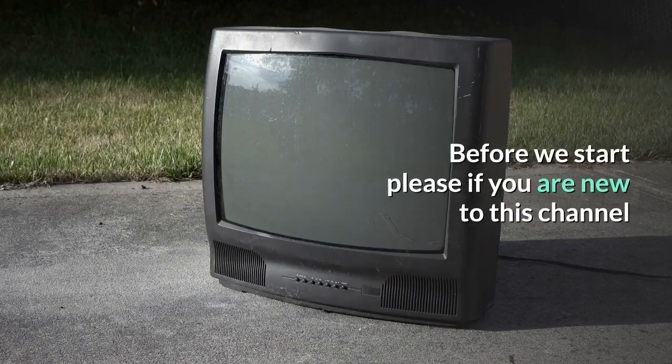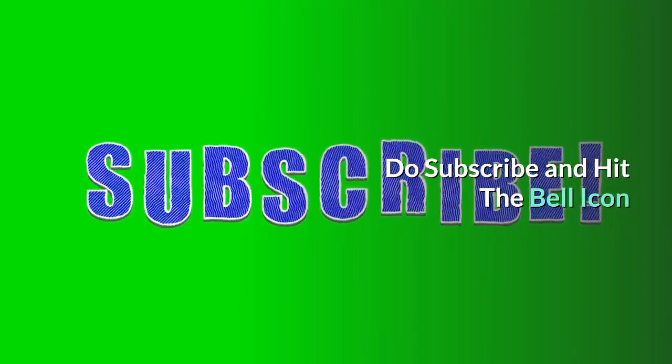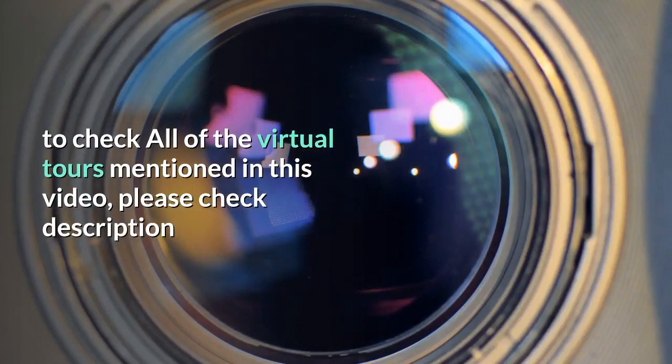Before we start, please if you are new to this channel, do subscribe and hit the bell icon. To check all of the virtual tours mentioned in this video, please check the description.